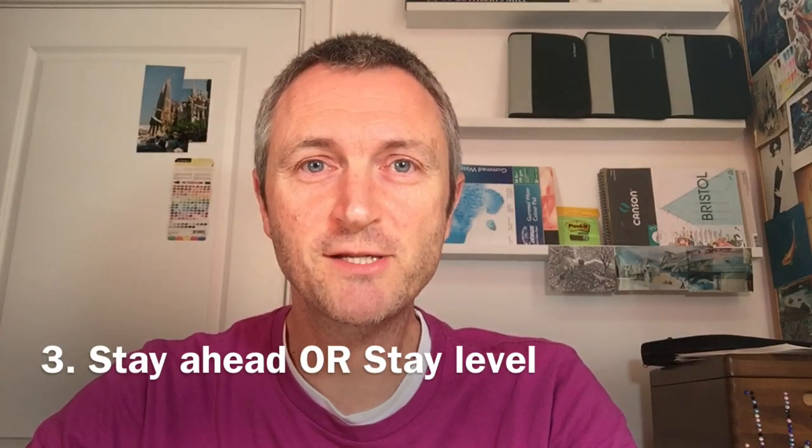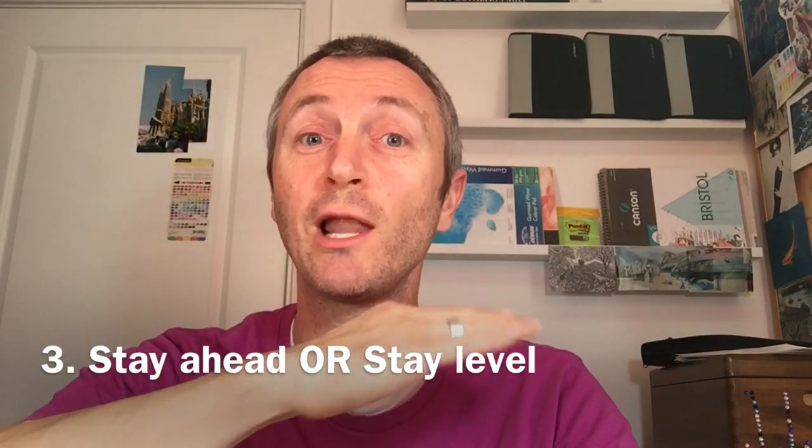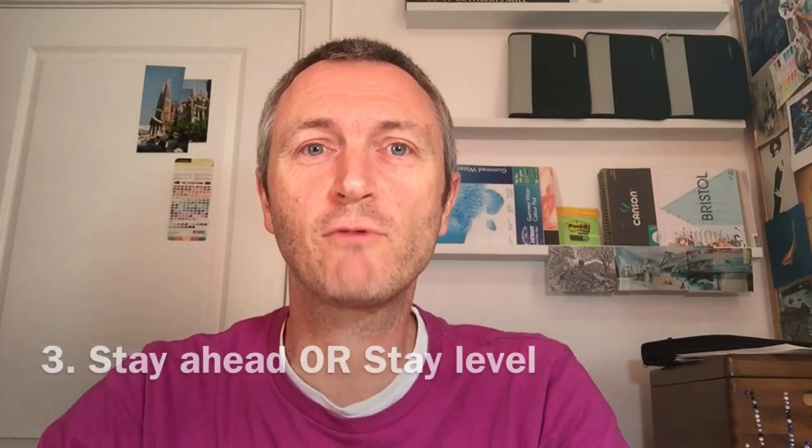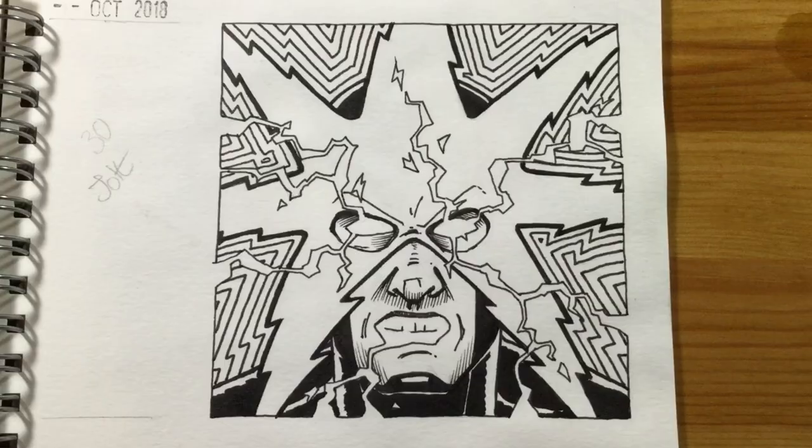Tip number three is to try and stay either ahead or level with every single challenge every single day. Basically, you're trying really hard not to fall behind. Because if you do, you're coming to each sketch each day thinking you've got to do yesterday's sketch, or the one from the day before — maybe you're two or three days behind — and it can get overwhelming. Then you can just say, that's it, I've had enough of this, I'm going to chuck it.